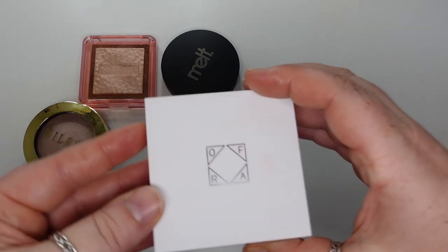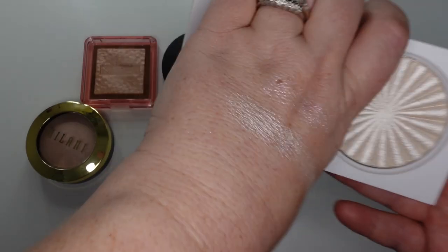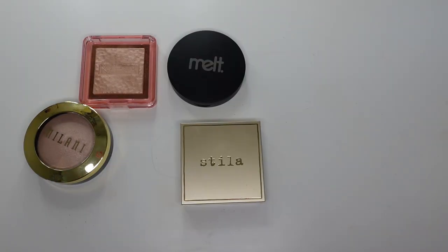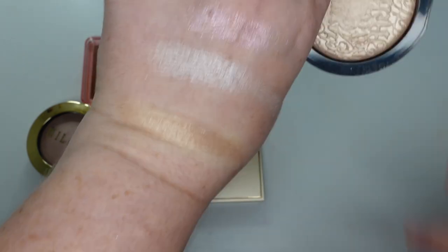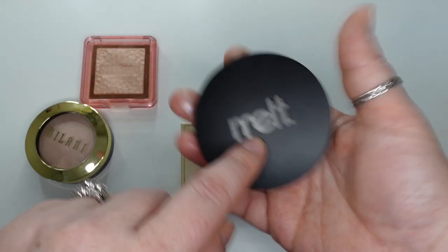Next, a highlighter from Ofra — the Nikkie Tutorials collab in Glazed Donut. I like this shade; the gold kind of icy shift is very nice. I think this is a good one. I have one from Melt — the Digital Dust Highlighter in Stargazer. This one looks a little too dark for me — very gold, almost champagne — but it is very nice. I really liked this at one time until I got the Bobbi Brown one. I think they do their Digital Dust powders very nicely.